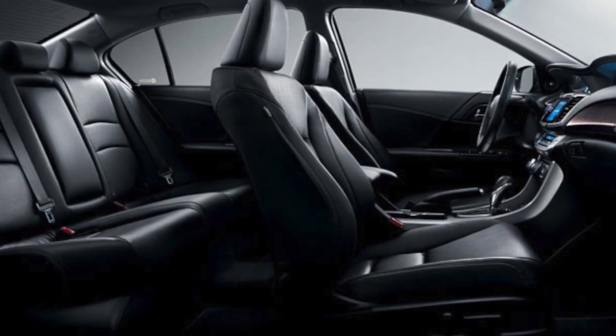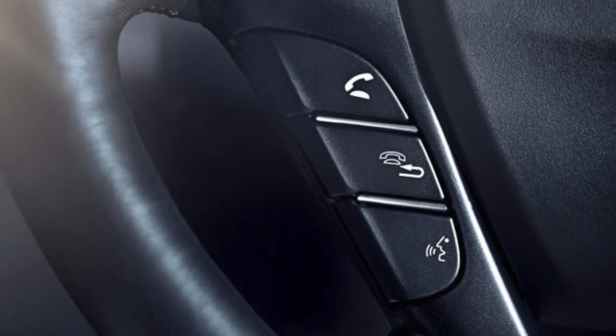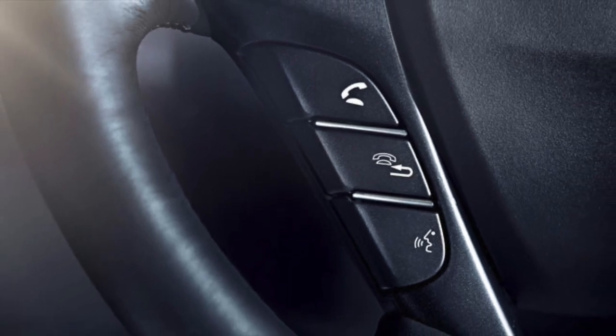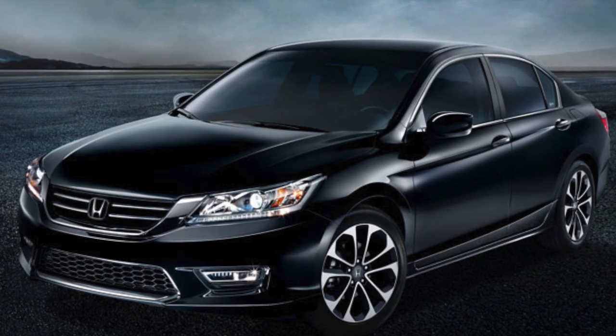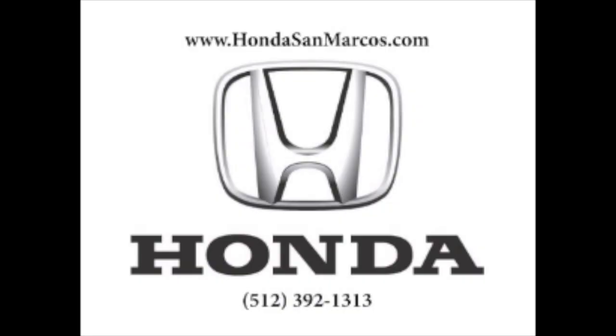Its available collision warning system, impressive safety ratings, noise cancellation technology, available coupe body style, and accolades all give it a leg up in comparison to its competitors. Learn more about your 2015 Accord options at www.hondasanmarcos.com.